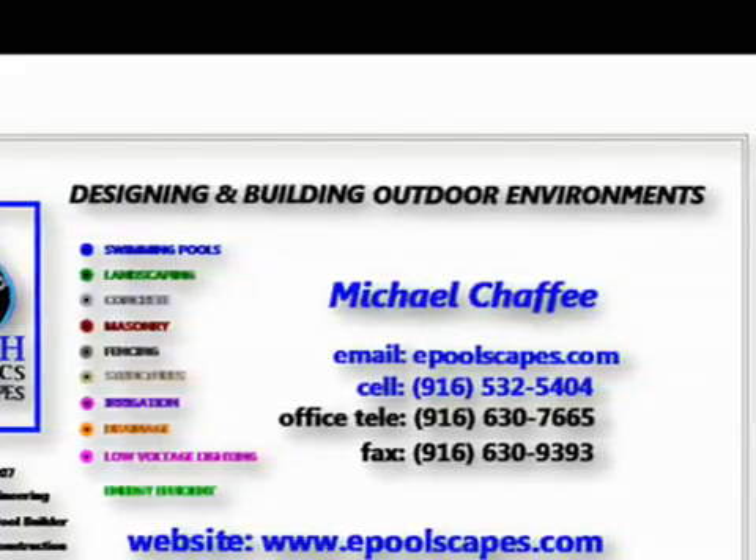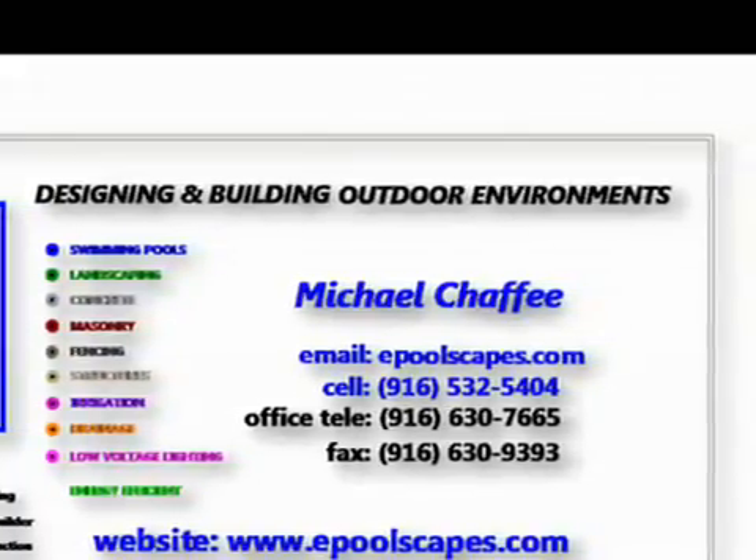On behalf of Earth Dynamics Poolscape's ownership, staff, and management, we thank you for this opportunity.